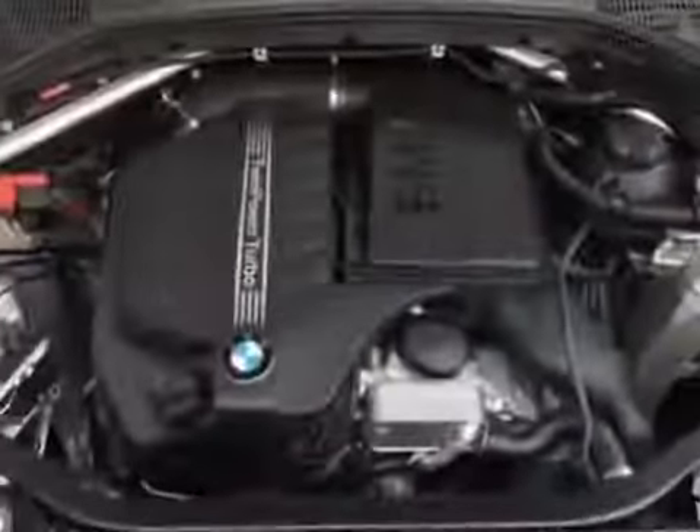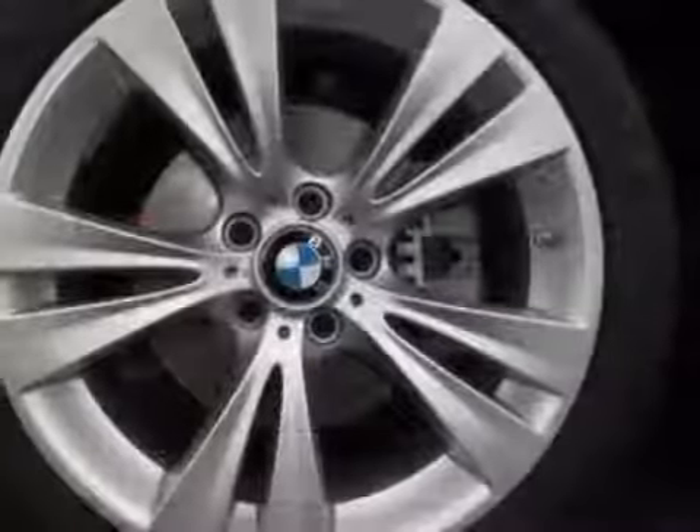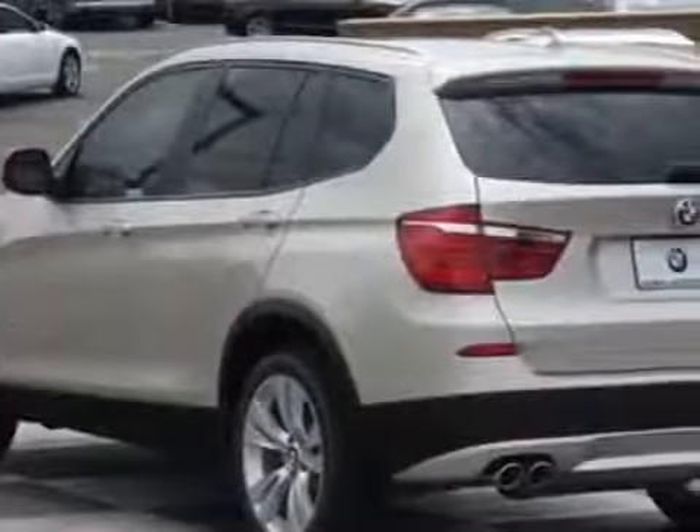Wheels: 19-inch X8.5 double-spoke, style 309. Satin aluminum roof rails, heated front seats, fine-line weight wood trim, mineral silver metallic, oyster Nevada leather upholstery, driver assistance package, premium package, and the technology package.